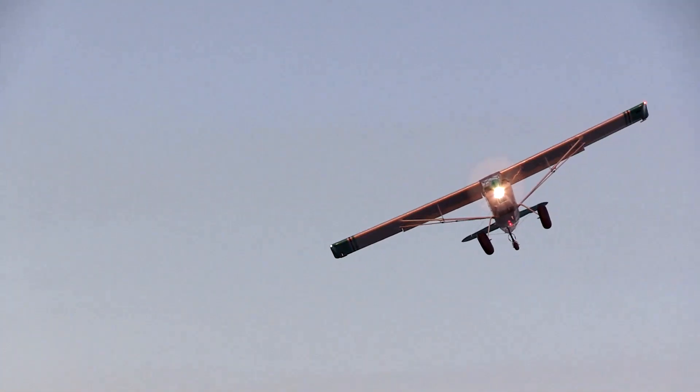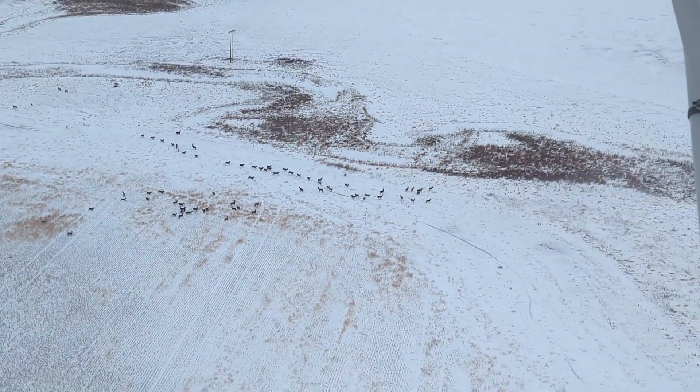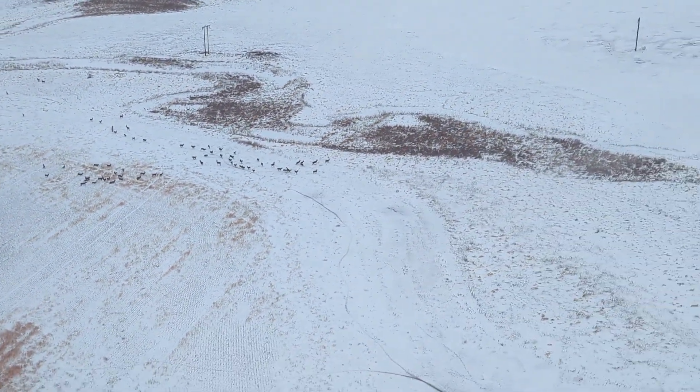North Dakota Game and Fish Department Big Game Biologists have flown winter aerial deer surveys for over 50 years to monitor long-term population trends.